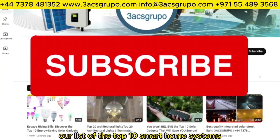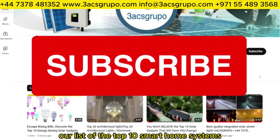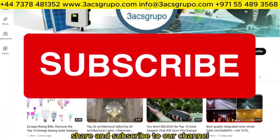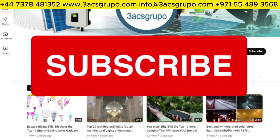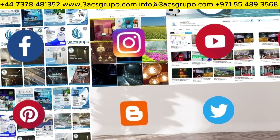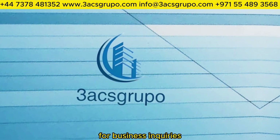That concludes our list of the top 10 smart home systems. Don't forget to like, share, and subscribe to our channel for more exciting tech content. And as always, stay connected with us on our social media platforms for business inquiries.